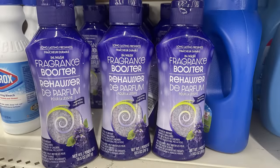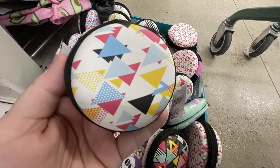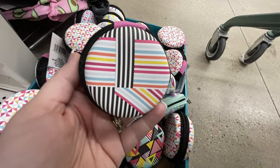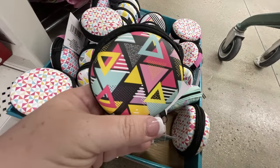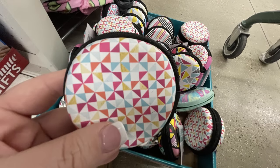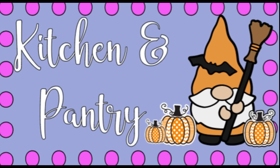Over in housewares, home maintenance, storage, and organization: they had the fragrance booster for the wash in lavender — that was new. Then some more holders for USB cords, earbuds, and things like that — zipper cases with what I'd describe as a 90s-style motif design, all with a little zipper to seal them up.